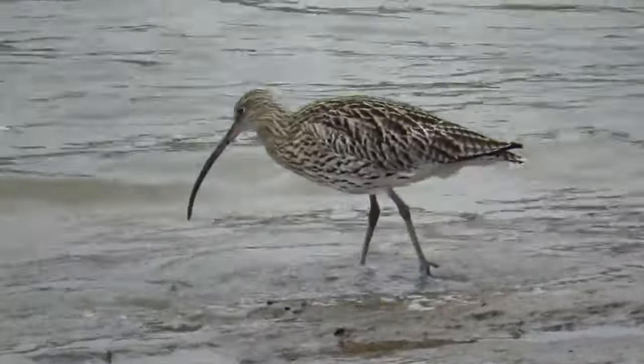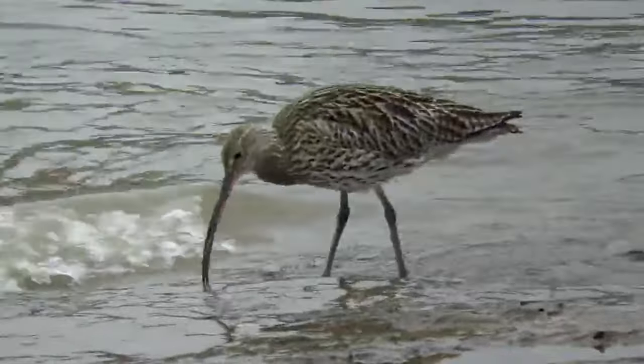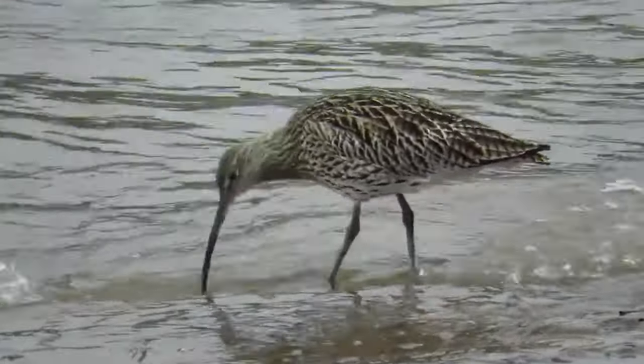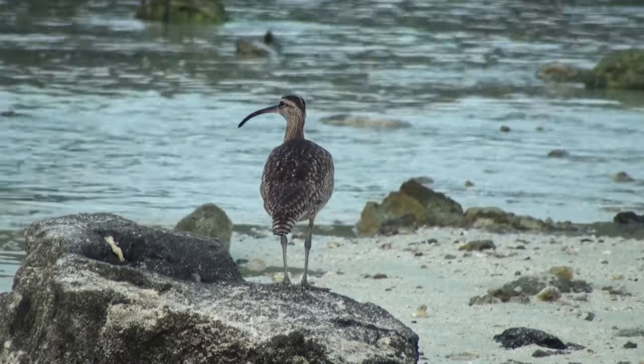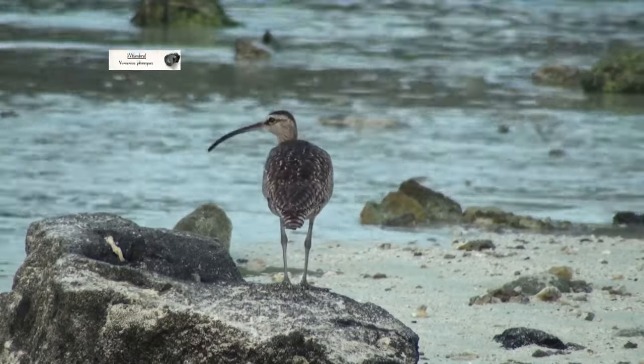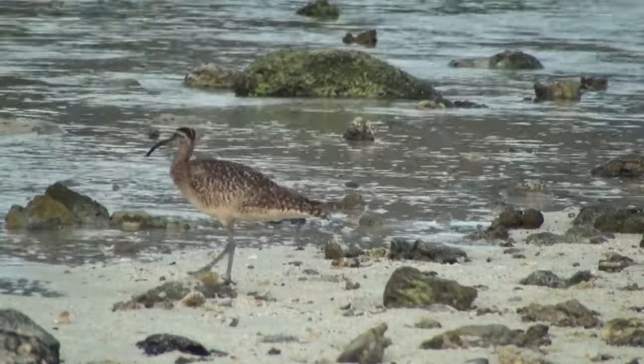It's almost impossible to separate male and female Curlews from just looking at them, although females are usually slightly larger. In the UK there is a similar species called a Whimbrel, which is smaller, has a more noticeably curved bill, and has a dark eye stripe.